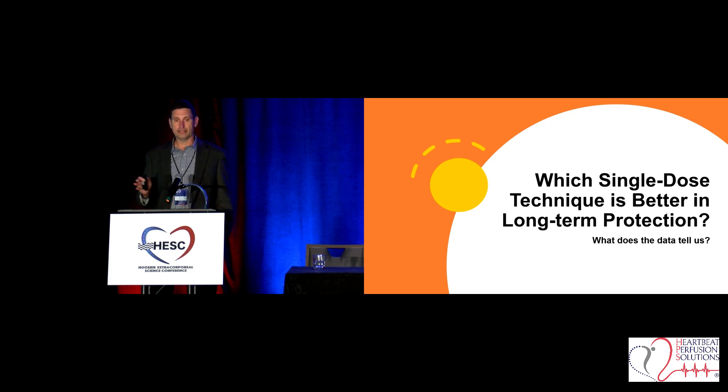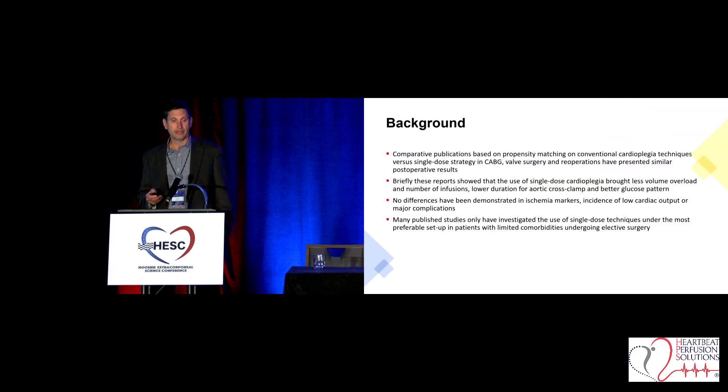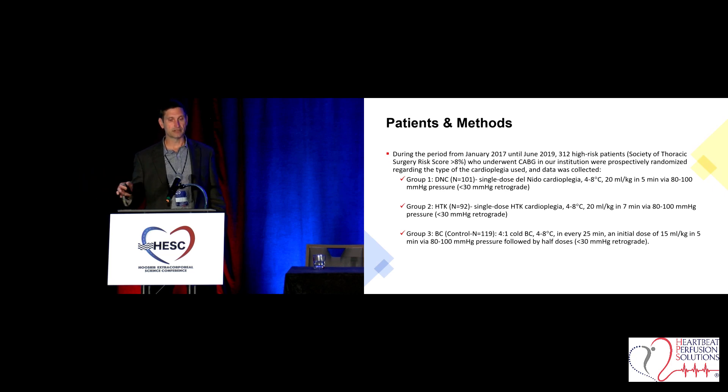After validating in the lab which solution he thought was better, he wanted to look at it in the actual clinical setting. He put out a study looking at long-term protection in high-risk coronary patients — basically 100 patients in each arm of Del Nido, HTK, and blood cardioplegia. This is 4-to-1 blood cardioplegia and the original 1-to-4 Del Nido formulary. He delivered Del Nido and HTK at the exact same rates and intervals to make it as uniform as possible; obviously blood cardioplegia had to be given more frequently due to the nature of the solution.